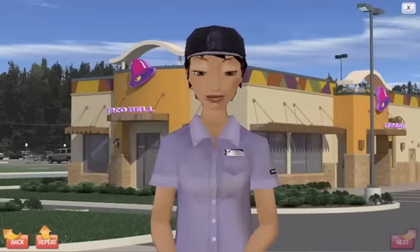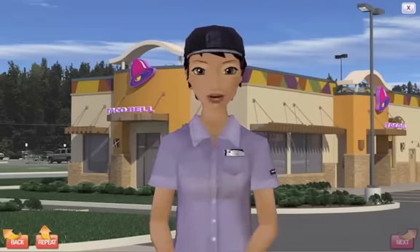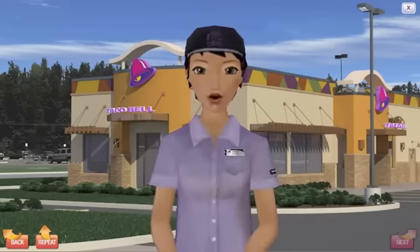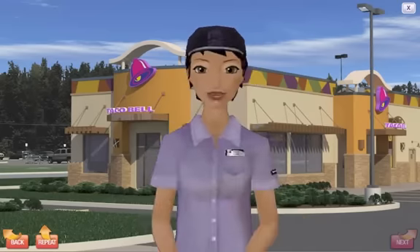Welcome to eLearning. I'm Tracy, your virtual assistant. This training exercise is designed to help you understand what Taco Bell customers want and expect in the drive-thru. You will hear from three customers during their visit to the drive-thru. Let's get started. I'll give you some simple tips and instructions along the way.